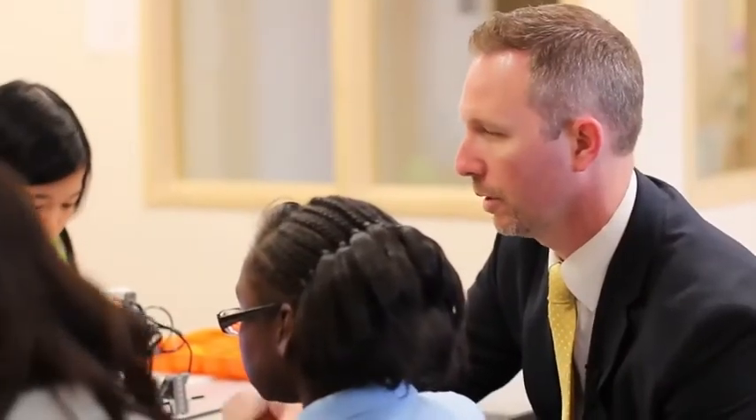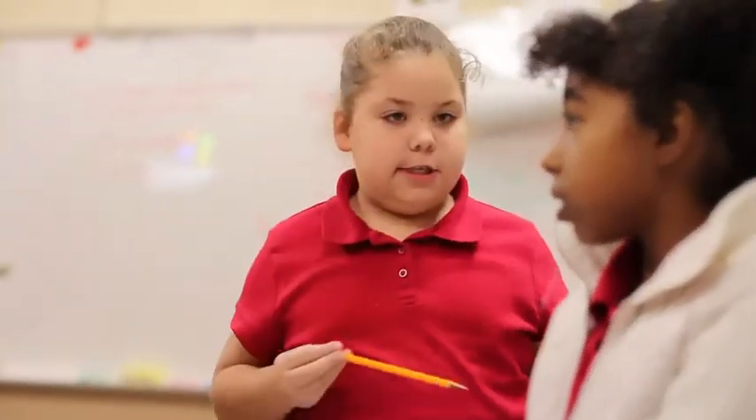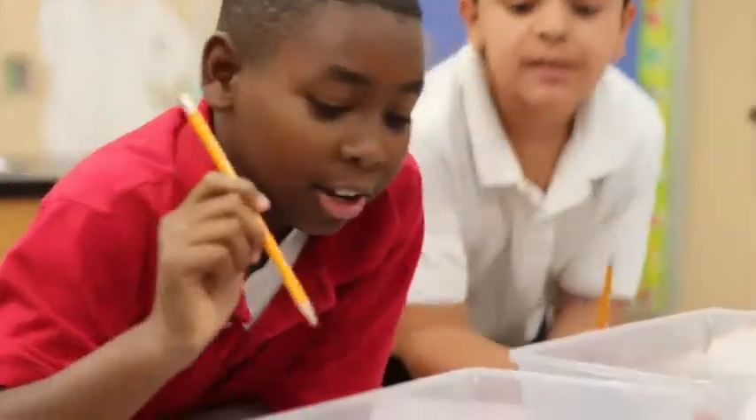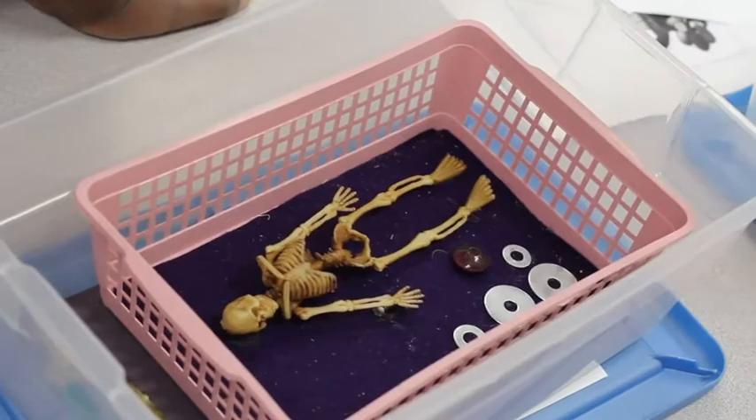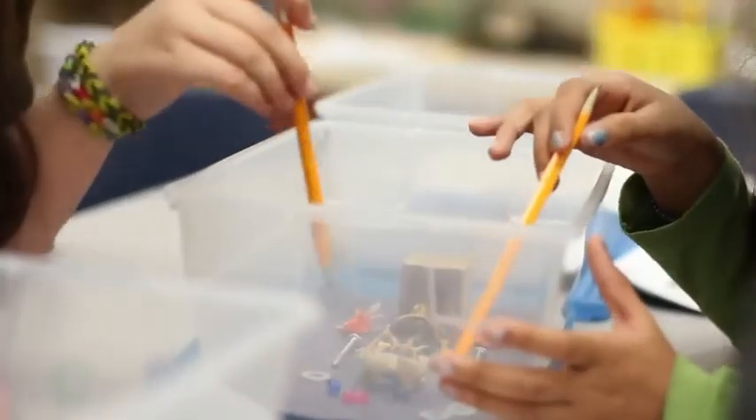STEM is recognized across the nation as a rigorous and diverse curriculum that is based on scientific inquiry and problem-based learning. Students work collaboratively on investigations, virtual labs, simulations and community expeditions to connect what they are learning in the classroom with critical 21st century life and career skills.